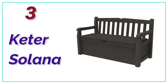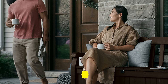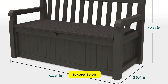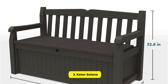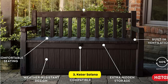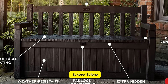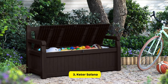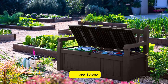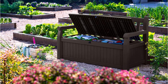At Number 3: Keter Solana. If you're in need of outdoor seating and storage, the Keter Solana 70-Gallon Bench Deck Box is an excellent option. It's constructed with UV-protected resin that can stand up to the elements and is easy to clean. It's also lockable and compatible with a regular padlock. This box fits the bill with regard to design, durability, and practicality. Since it doubles as an outdoor bench and storage box, it offers great value. The bench can comfortably accommodate two adults, with a maximum weight capacity of 551 pounds.